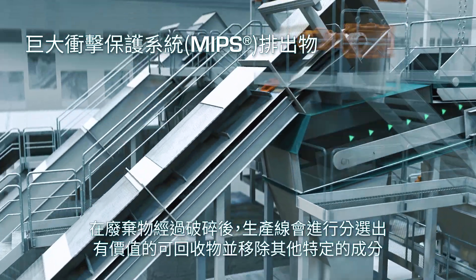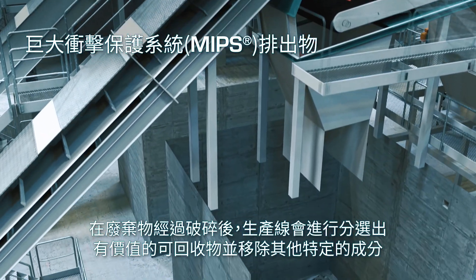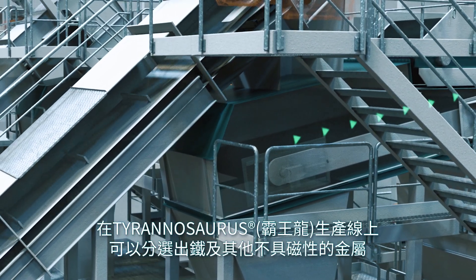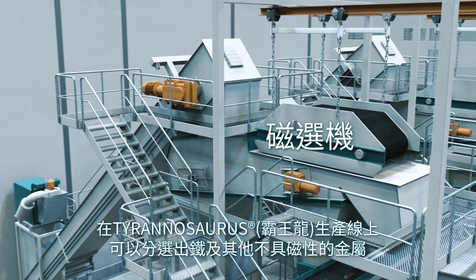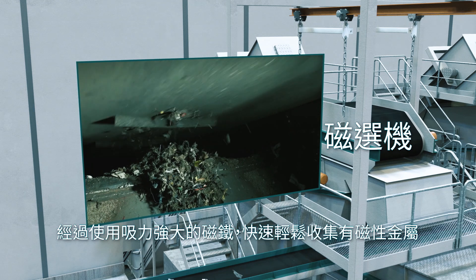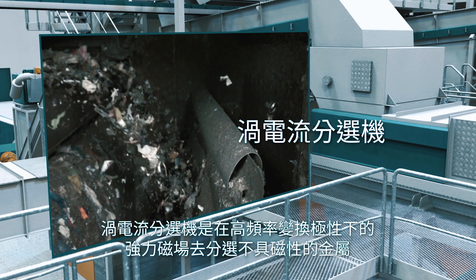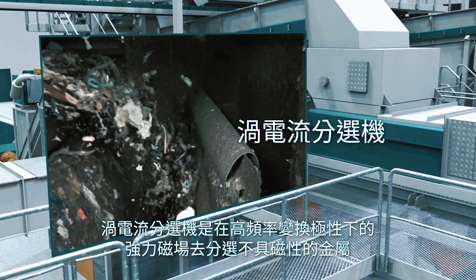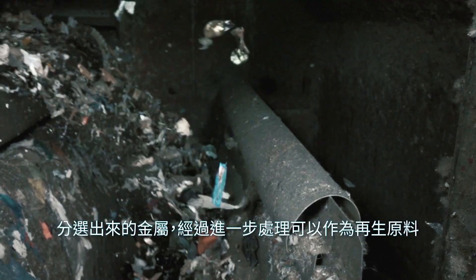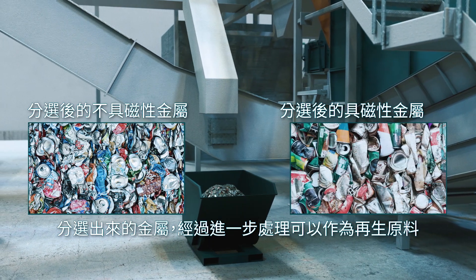After the waste is shredded, the process sorts out valuable recyclables and removes other selected fractions. Typical separated materials in the Tyrannosaurus line are magnetic and non-magnetic metals. A magnet is often the first separation equipment, simply collecting magnetic metals with a strong magnet. Eddy Current uses a powerful magnetic field that changes polarity with high frequency to separate non-magnetic metals. After separation, these metals can be further refined to recycle raw materials.